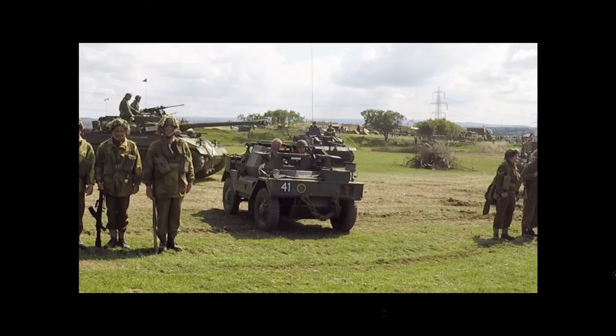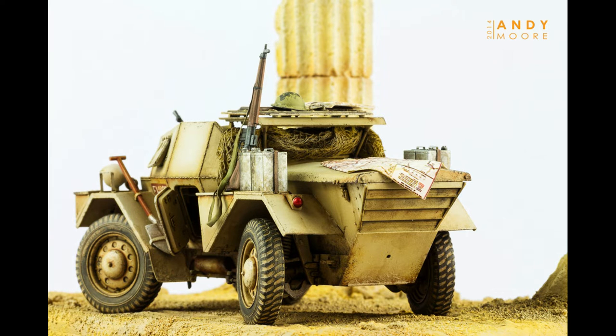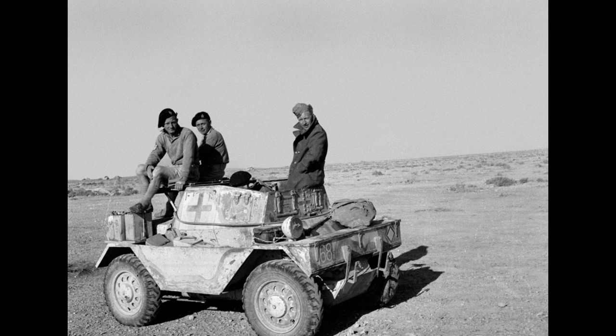Not too sure where you would put the rifles in there, but there you go. Maximum armour: 1.18 inches. Power plant: Daimler 6-cylinder petrol engine developing 55 horsepower. Maximum speed: 55 miles per hour, range 200 miles.